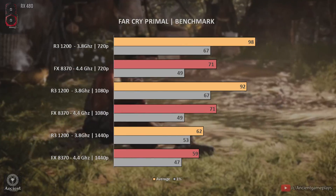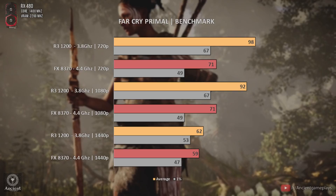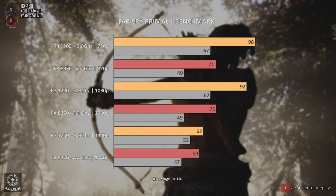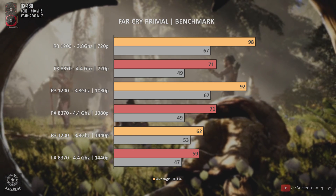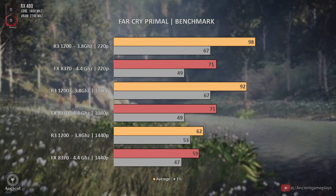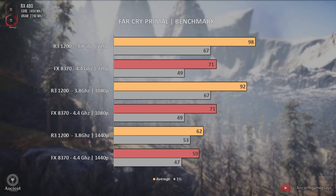On Far Cry Primal, our first game and a heavy IPC demanding one, we see that the AMD FX, even at 4.4GHz, falls short and bottlenecks the RX 480 even at 1080p. You are seeing well — we have the same FPS at 720p and 1080p, meaning the FX 8370 is the limiting factor.